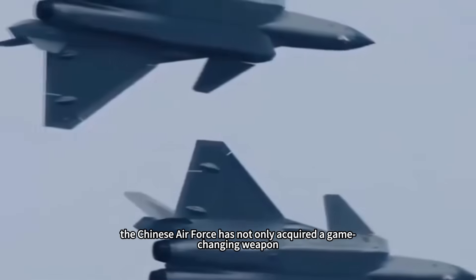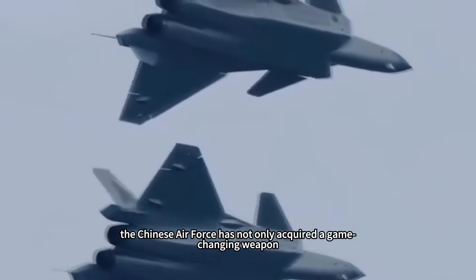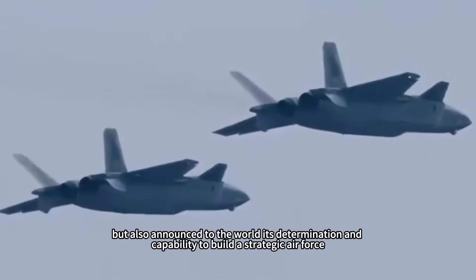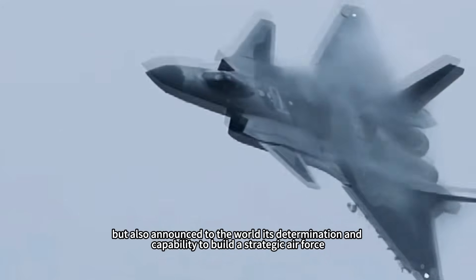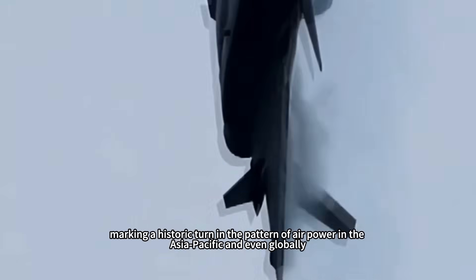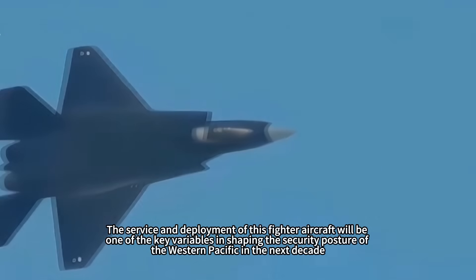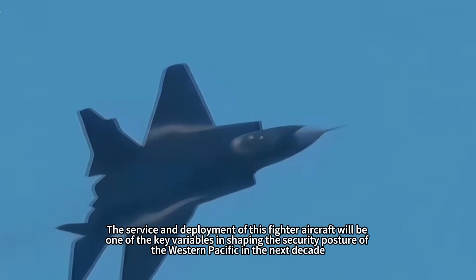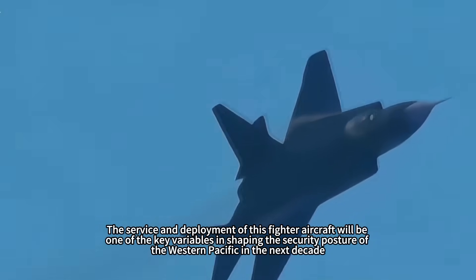With the J-36, the Chinese Air Force has not only acquired a game-changing weapon, but also announced to the world its determination and capability to build a strategic air force, marking a historic turn in the pattern of airpower in the Asia-Pacific and even globally. The service and deployment of this fighter aircraft will be one of the key variables in shaping the security posture of the western Pacific in the next decade.